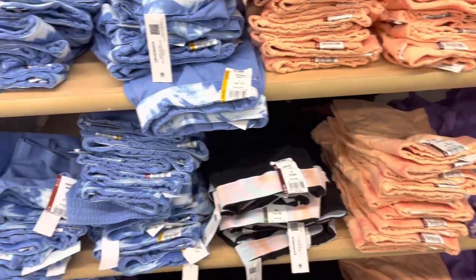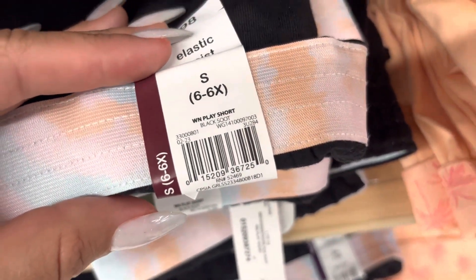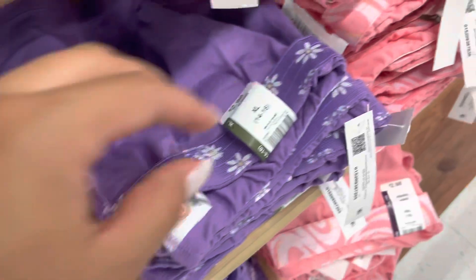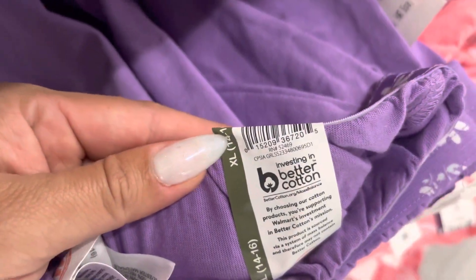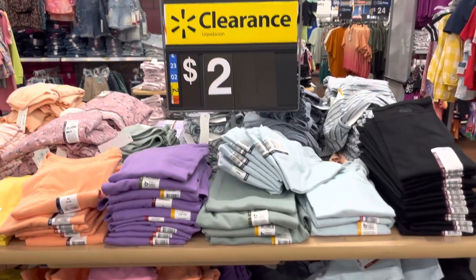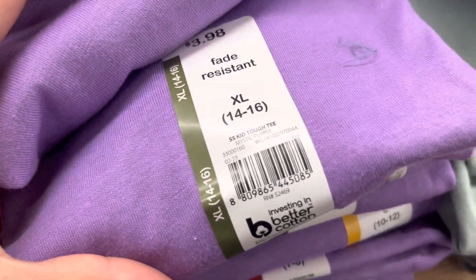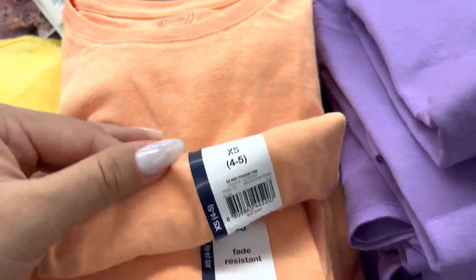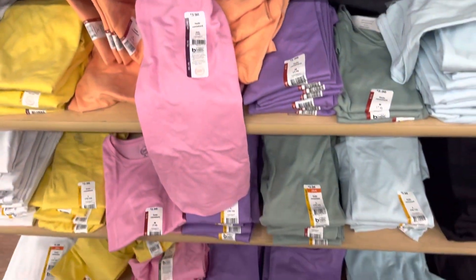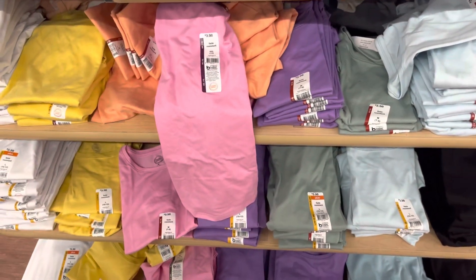They have more shorts for little girls — these are all going to be $2. Not bad prices, especially with summer coming up. They have a whole bunch in different colors. They also have the shirts over here — these are all going to be $2, they were $4, so it's half off. They have a whole bunch in different colors and different sizes.